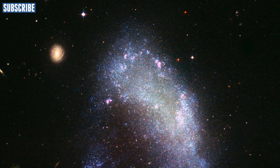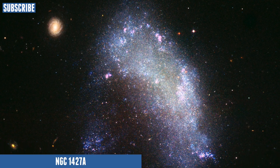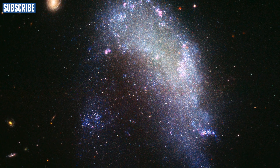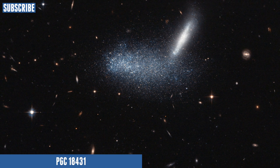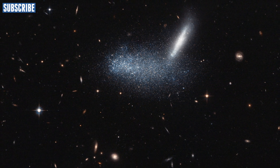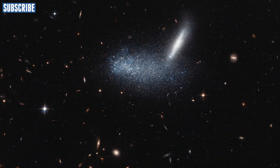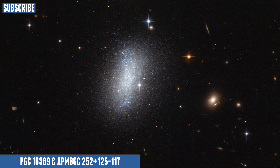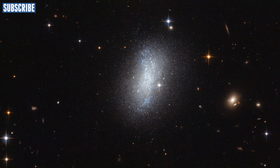Irregular galaxies are simply all of the other galaxies that are not spiral or elliptical. They can basically look like anything and have many different characteristics. Many irregular galaxies probably used to be spiral or elliptical, until they were involved in an accident with another galaxy — maybe crashing into it or possibly being gravitationally influenced by it. Many others probably never evolved into spiral or elliptical shapes; the evolution of the universe just had different plans.